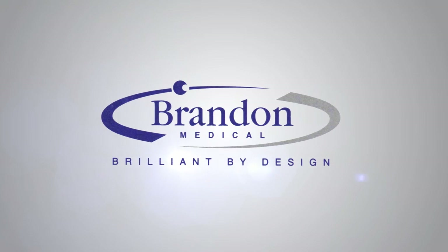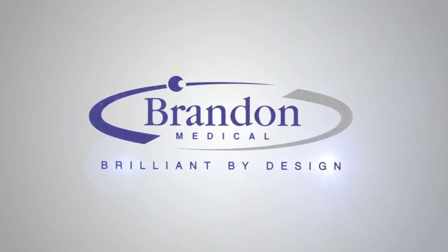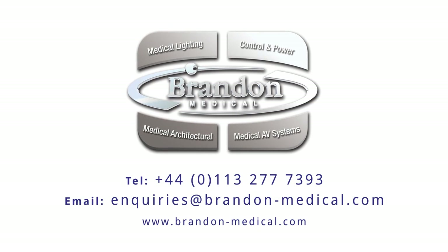Contact us today to find out more about our award-winning medical technology. Thank you for watching.